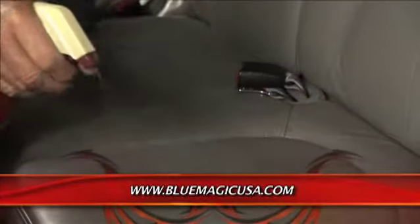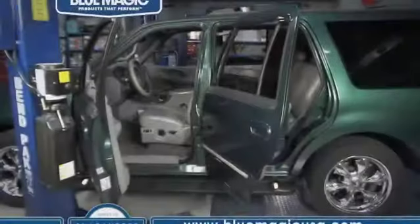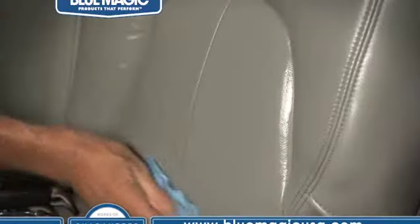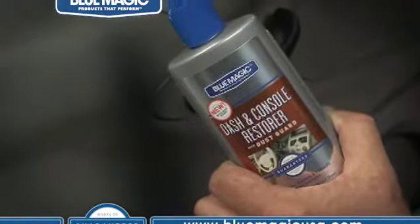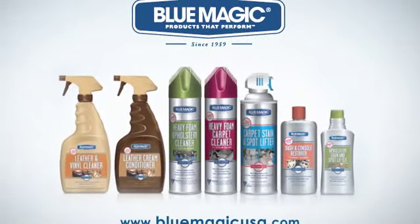If you've ever owned a vehicle, you've probably had a mess in it, and BlueMagic is going to help you keep that mess cleaned up — and they back it up with a money-back guarantee. Just because you're keeping your car longer doesn't mean the interior has to look old. Keep it clean with BlueMagic's complete line of interior car cleaning products. BlueMagic products give you the professional result you want without the cost. Watch this old coffee stain disappear. Transform any part of your car's interior. For more products that perform, visit BlueMagicUSA.com.